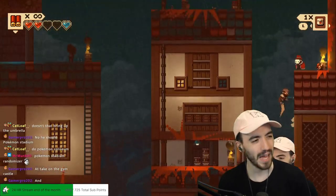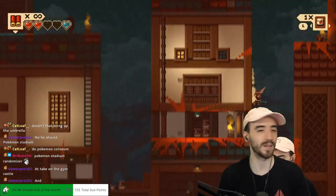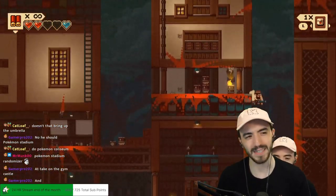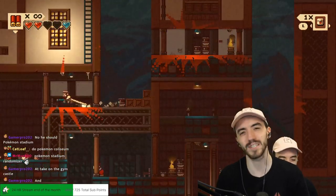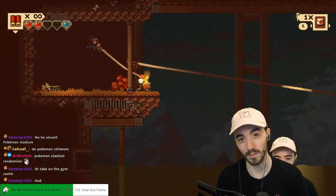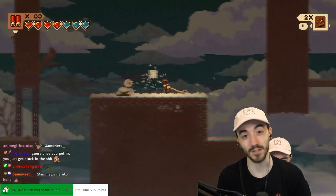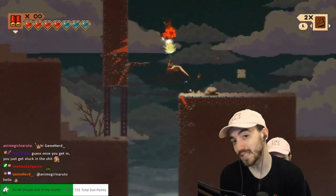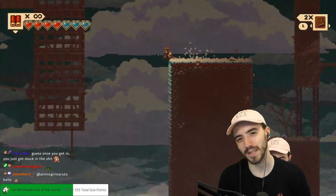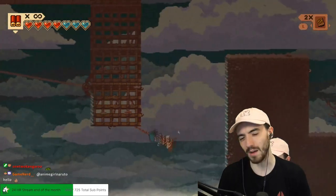I thought this game was advertised as an action roguelite — I swear that was one of the tags — which piqued my interest a bit more. But after playing for about six hours, it's more just a traditional Metroidvania with platforming and some pretty cool movement with the gunbrella. The gunbrella can block bullets, shoot bullets, and you can basically float with it like Mary Poppins. It's not really a roguelite — just a fun Metroidvania with good platforming, combat, and movement.